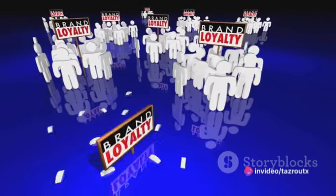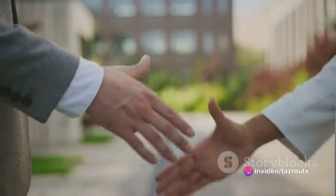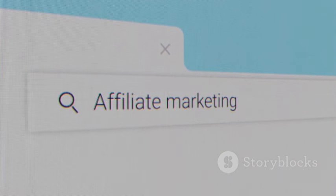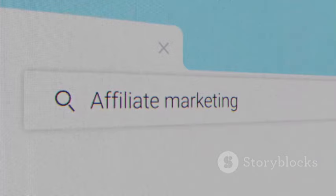Now it's time to join an affiliate program. This could be a direct partnership with a merchant or through an affiliate network. When choosing, consider factors such as commission rates, cookie durations, and the program's reputation.